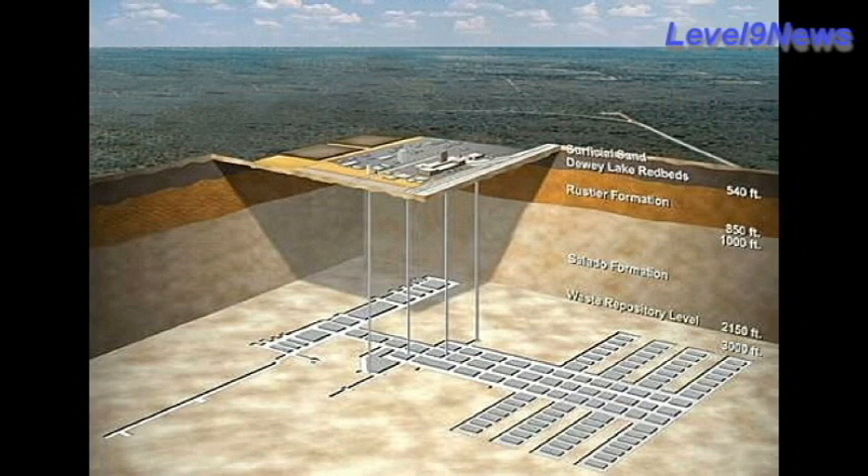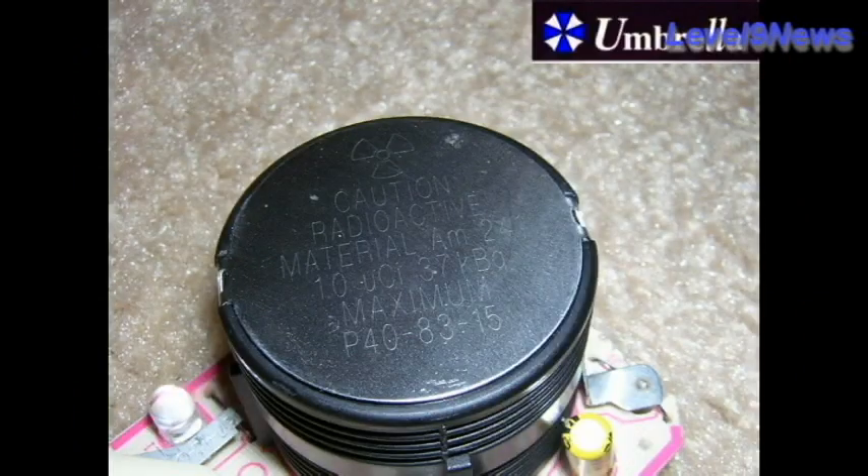Americium is as toxic as plutonium, and your smoke detectors contain small amounts of this ionizing radiation product, contained in a 5mm diameter metal container in powder form.